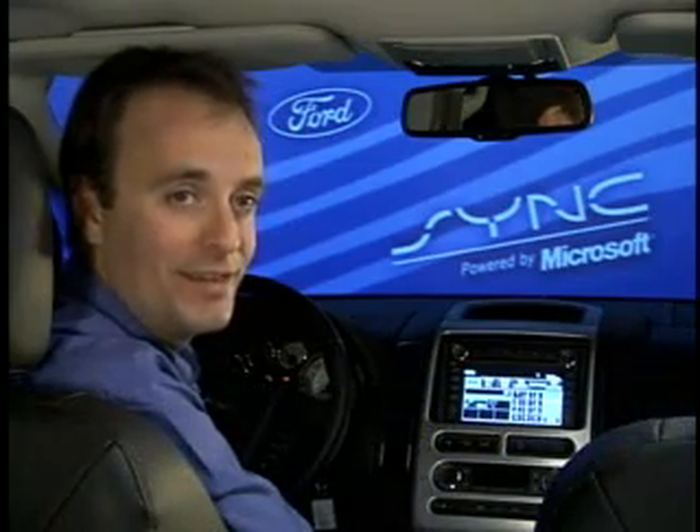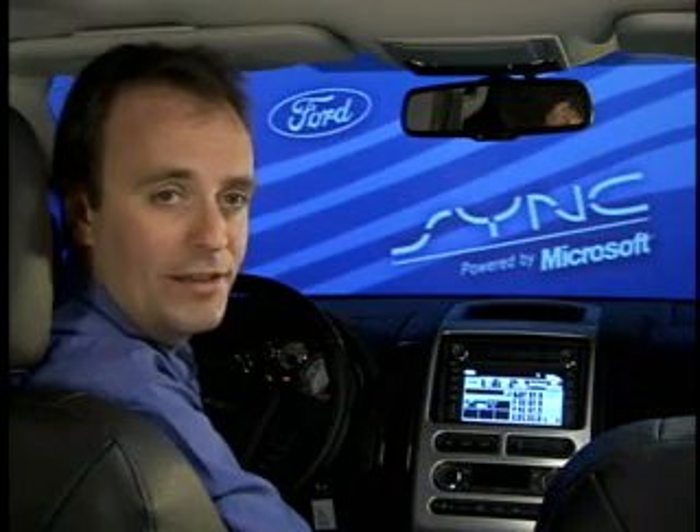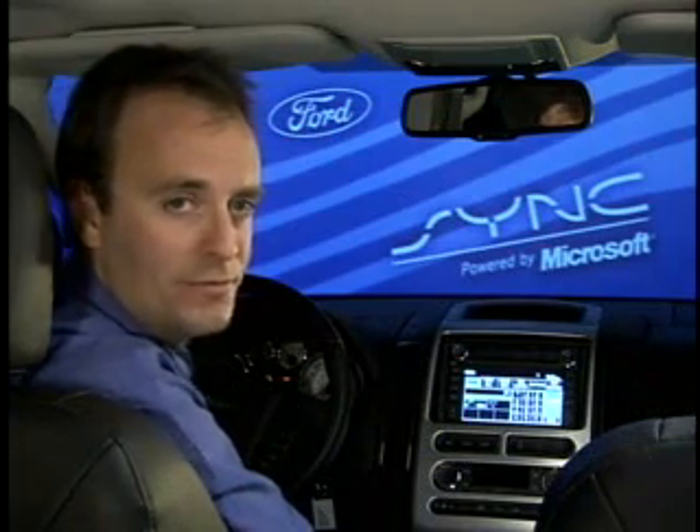Ford Sync is making in-car connectivity more affordable and more widely available than ever before. When we talk about connectivity, we're talking about the ability to connect digital media players or Bluetooth-enabled mobile phones to your car. Ford Sync is a computer platform, and on that platform we've bundled three software applications.